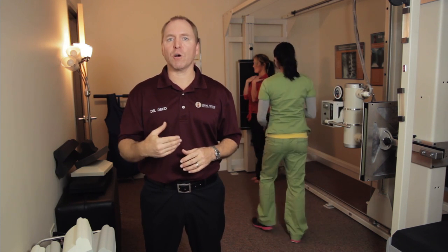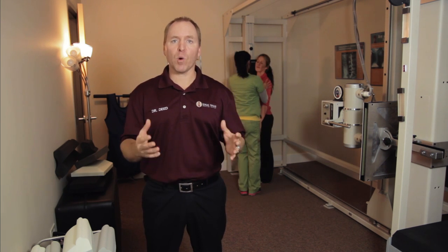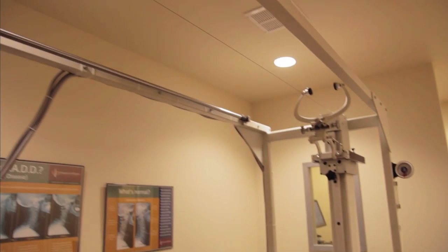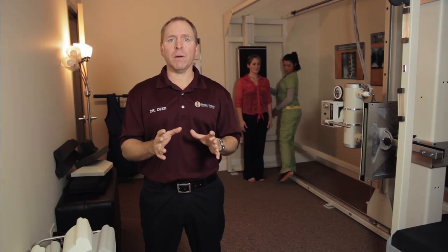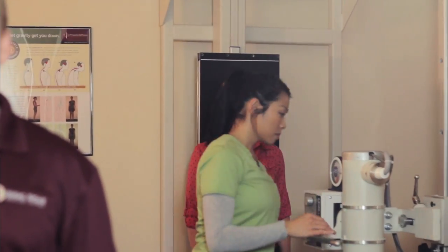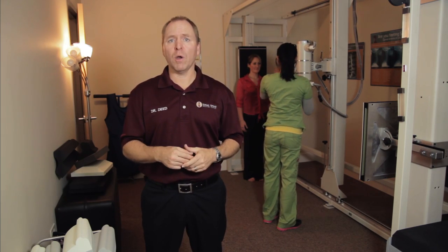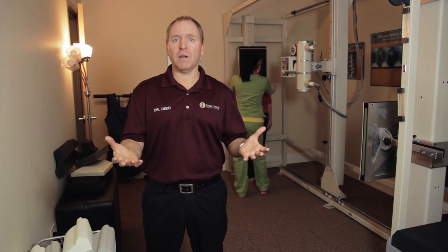We use x-ray information to determine whether or not you're a candidate for our care. Some people, quite frankly, are not a candidate, and we can spot that by proper radiographic analysis. Here at the Ideal Spine Health Center, we use the most sophisticated x-ray equipment on the market today. We're looking for the exact alignment and structure of your spine so we can determine what's happening with you. I'll show you an example of what we're looking for — information that only an x-ray taken and analyzed appropriately can inform us of.